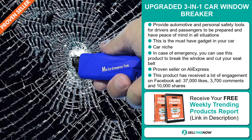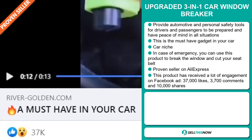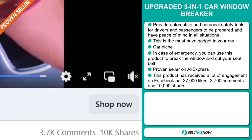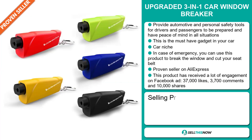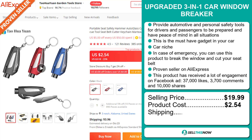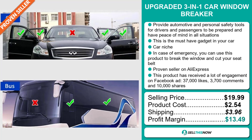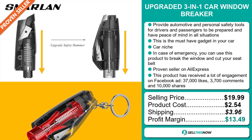This product has received a lot of engagement on Facebook ads with 37,000 likes, 3,700 comments and 10,000 shares. The selling price of the upgraded three-in-one car window breaker is just under $20, whereas the product cost is only $2.54. Shipping will set you back $3.96, so you're looking at a good profit margin of $13.49. Sell this now.